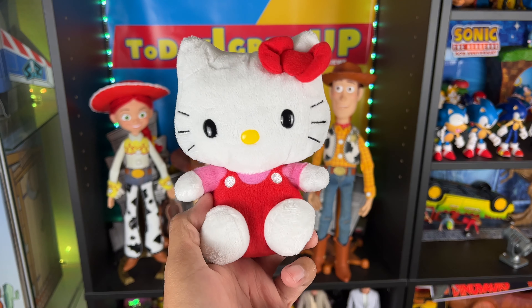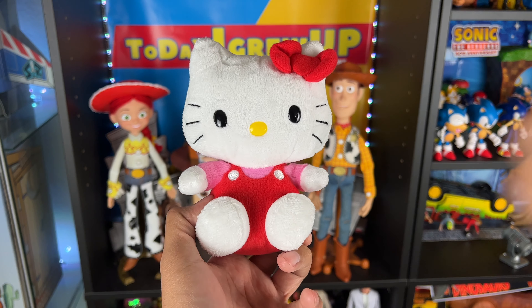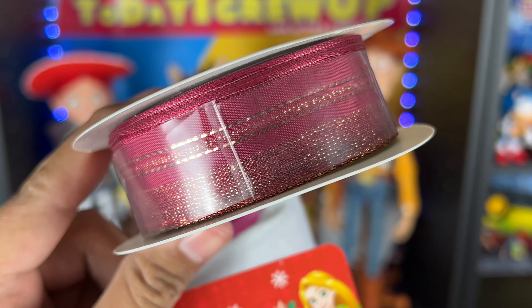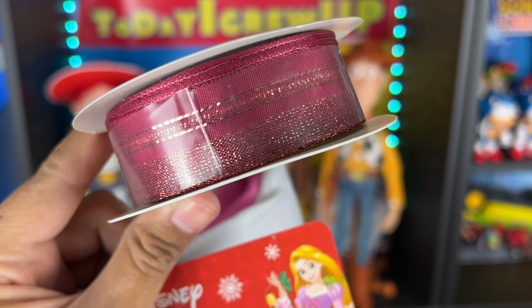We also got this really adorable Hello Kitty plush. Apparently I am now collecting Hello Kitty plush — yes, this is another one. It's really adorable, really nice. Thank you for sending this in. We also got some fancy Christmas ribbon — look at that gold sparkle in there. Very fancy, thanks for that.